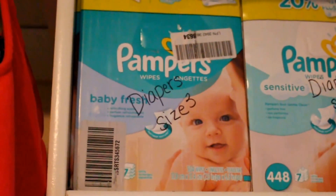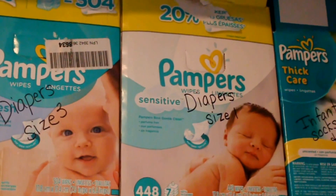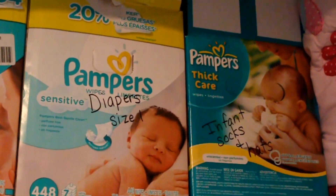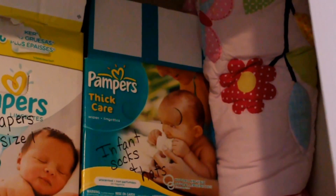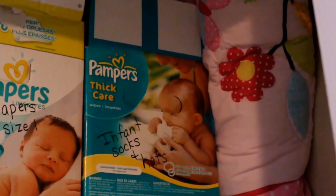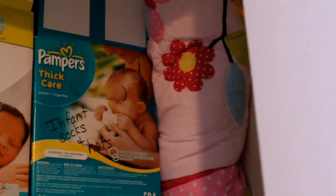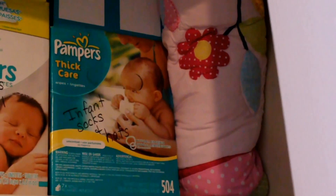I used some old diaper boxes to store exercise items, infant socks and hats. This is also the quilt that goes on her bed — she got sick after lunch the other day so I pulled out the old one we had from when my son had this room as his nursery, then washed hers and put it back up.